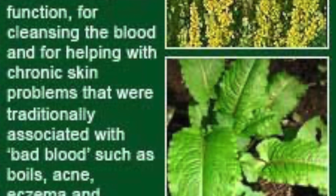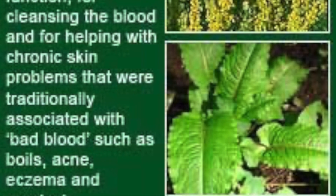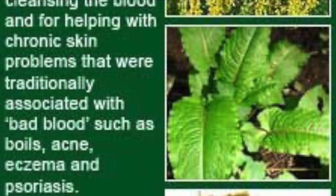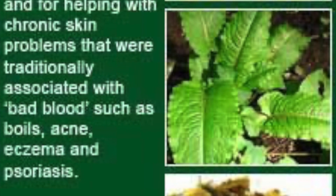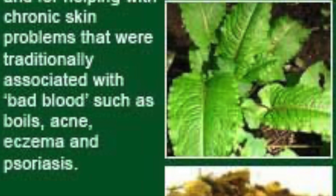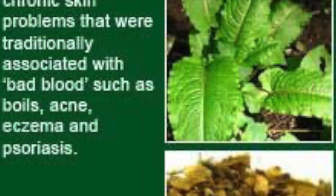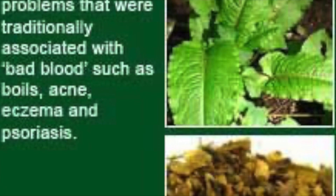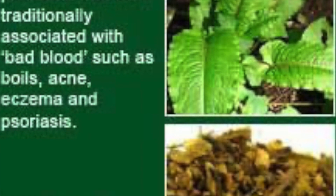To help treat digestive problems, studies in herbalism have found that Yellow Dock leaves and root are effective. Yellow Dock is also able to reduce and alleviate stomach acid and heartburn. It works by increasing digestive enzymes and stomach acids. Furthermore, the root and leaves of Yellow Dock can also reduce liver problems, as mentioned before.